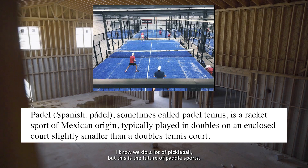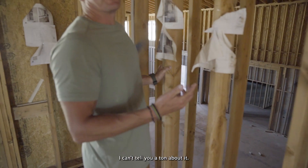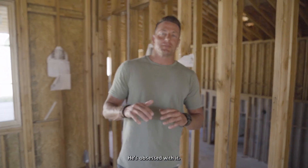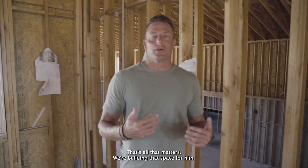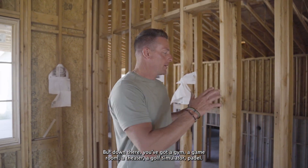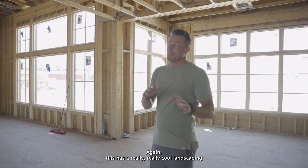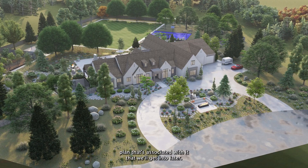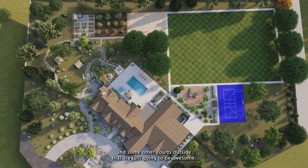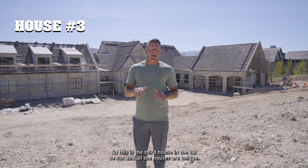What you're looking at is a basketball court, but more specifically it's a new sport called padel. I know we do a lot of pickleball, but this is the future of paddle sports. I've done a little research on YouTube and had some conversations with the client — he's obsessed with it, and that's all that matters. Down there you've got a gym, a game room, a theater, a golf simulator, and padel. This house also has a really cool landscaping plan that will include a pool and some other courts outside.